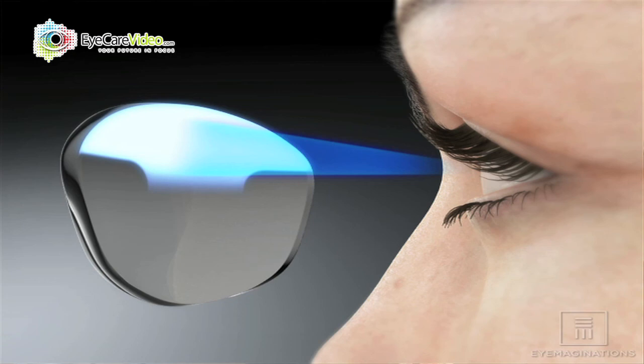HD refers to the fact that it's a digitized surface, so it's customized. It makes the lens almost like the difference between the old grainy TV versus the new HD TVs that we have — you can just obviously see the difference.